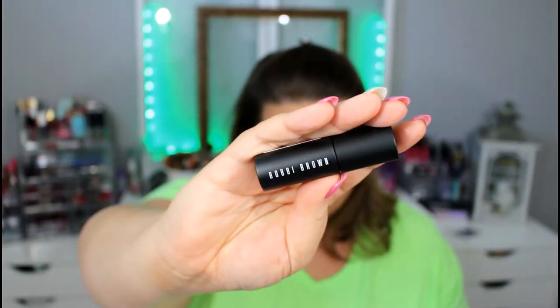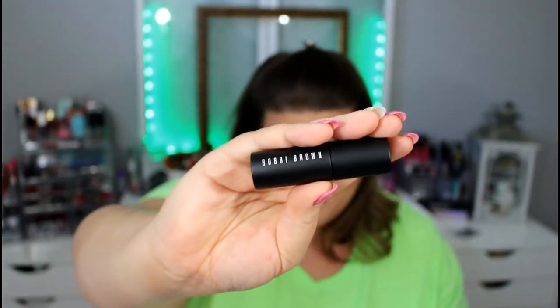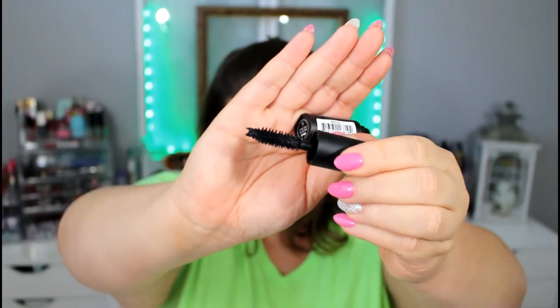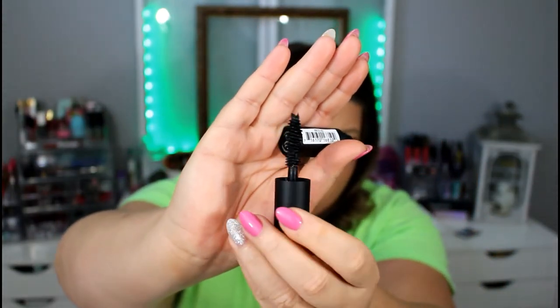We got a Bobbi Brown mascara. I love mascaras — let's see what the wand looks like. That's my kind of wand. It looks thick and juicy and fluffy. There is a ton of product on the wand when you pull it out, and I love that. Sometimes with sample mascaras they don't put enough mascara in the tube and they're kind of dry — but this one looks really moist.